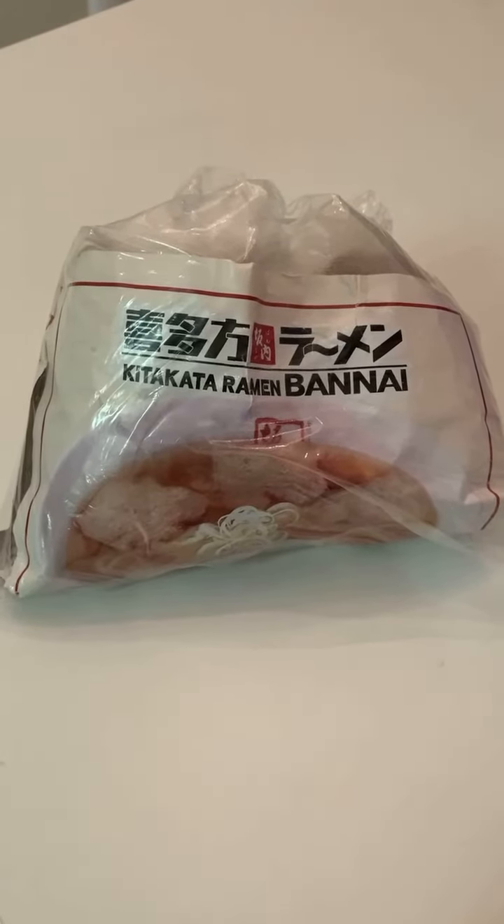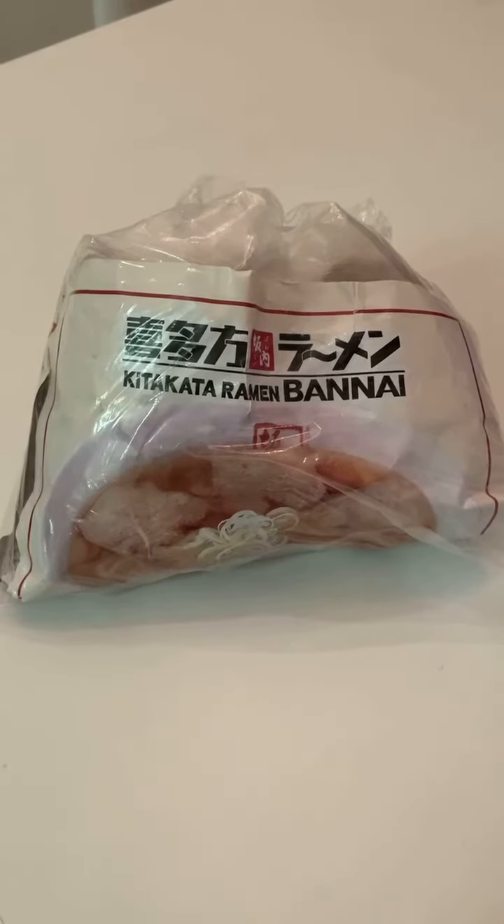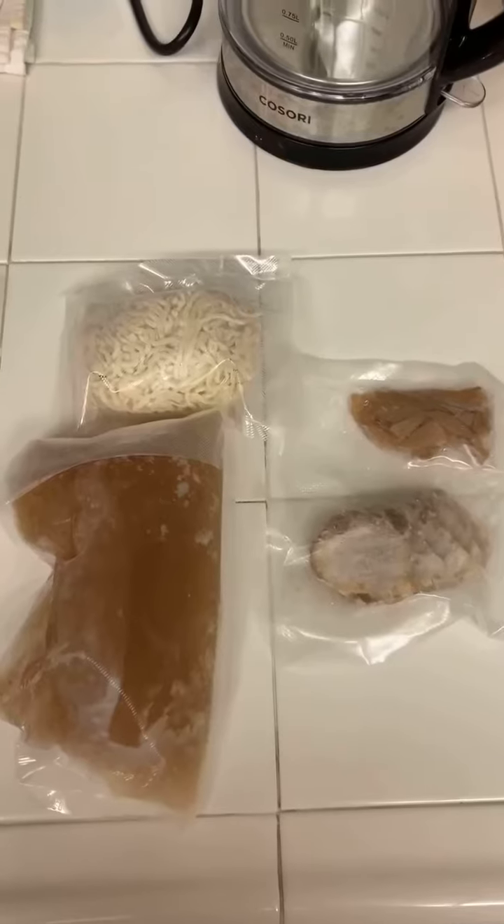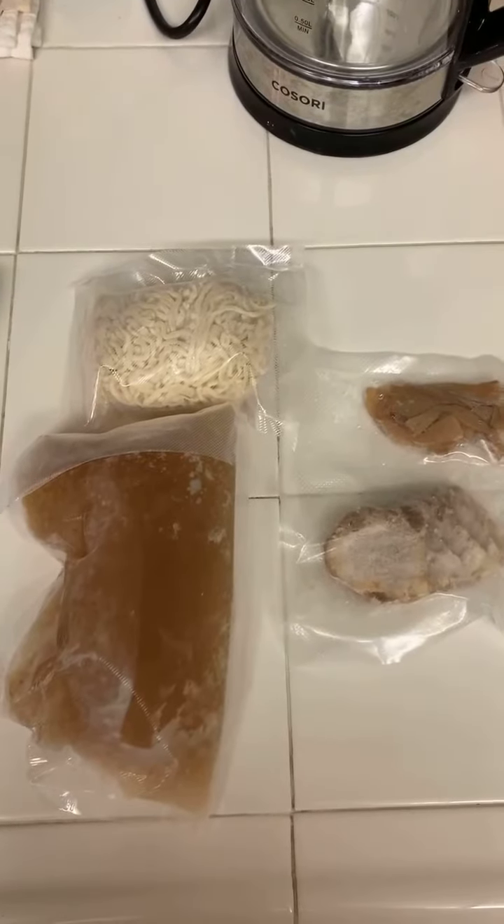Hi everyone, I'm going to be reviewing this frozen ramen. It's from one of my favorite places, Kitakata Ramen Banai, and I'm very excited to see how it will turn out. Here are the components of the package.